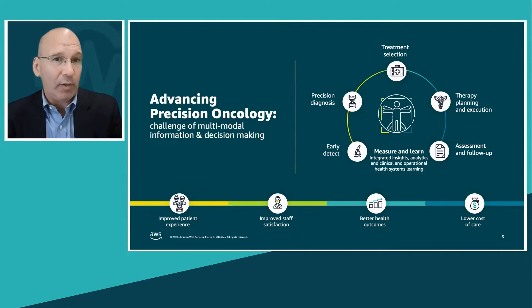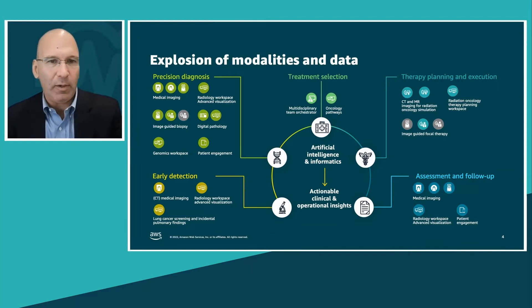I want to begin by thinking about the complexity around multidisciplinary care, which is of particular interest in oncology. If we think about a patient journey from early detection of disease through to precision diagnosis, we're pulling together data from different diagnostic modalities, and different kinds of doctors are intersecting with the patient through treatment selection, therapy planning, and assessment. An entire care team surrounds the patient at each point in the journey.